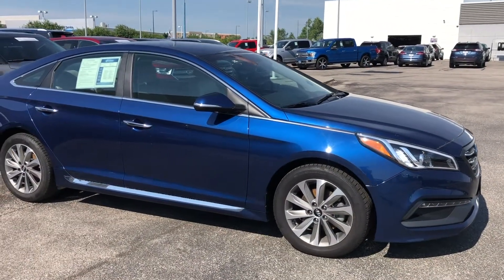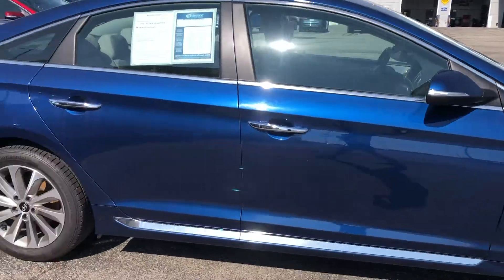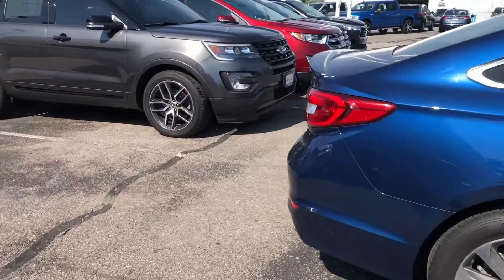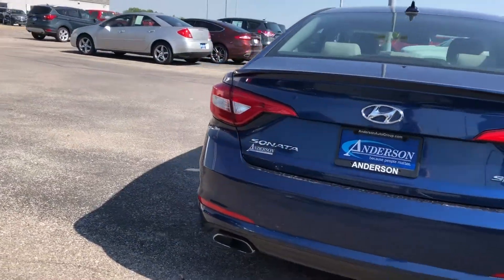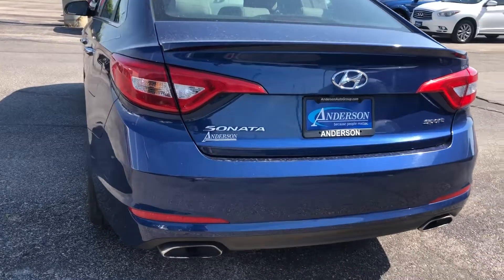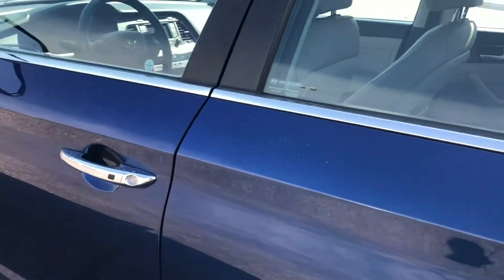Walking along the outside, this car is in great shape. You have 17-inch alloys. There's no dents or any kind of scratches I could find on the car. No dings or scratches overall — it's in great shape.